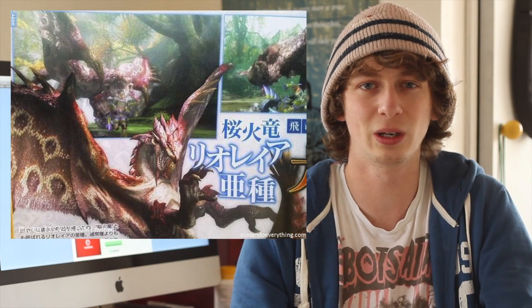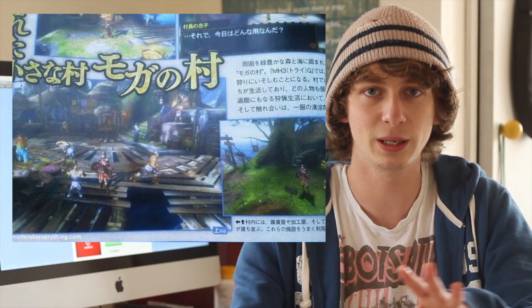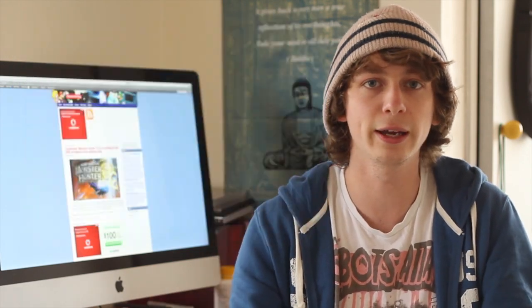Monster Hunter Tri-G was confirmed for the 3DS — it's happening! We also have some scans from the game, but they're pretty blurry, small, and don't give us a good look at the graphics. Either way, it's coming. It's worth checking out the links in the description below, and we'll probably have some official screenshots and a teaser trailer around next week, maybe during the Tokyo Game Show.